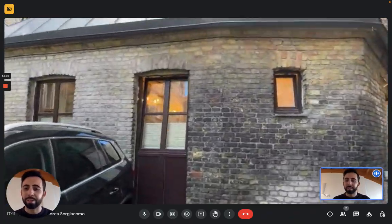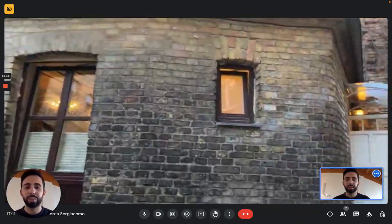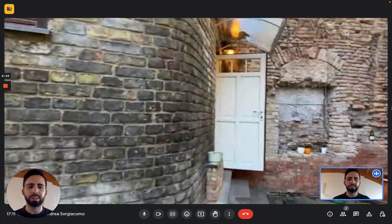Hi everybody, Andrea here from Sparta Home. We are in Vilnius and we're here with the landlord to show you this really nice apartment.